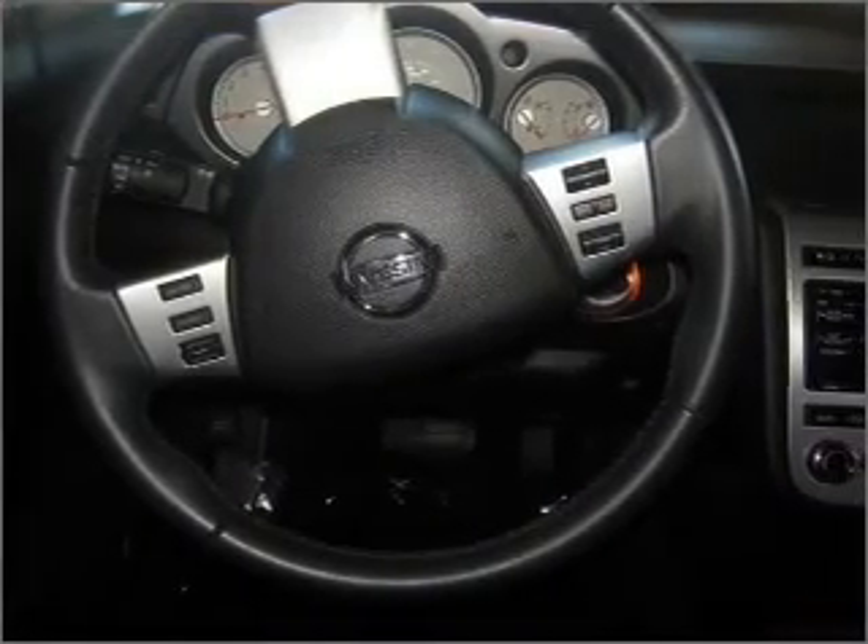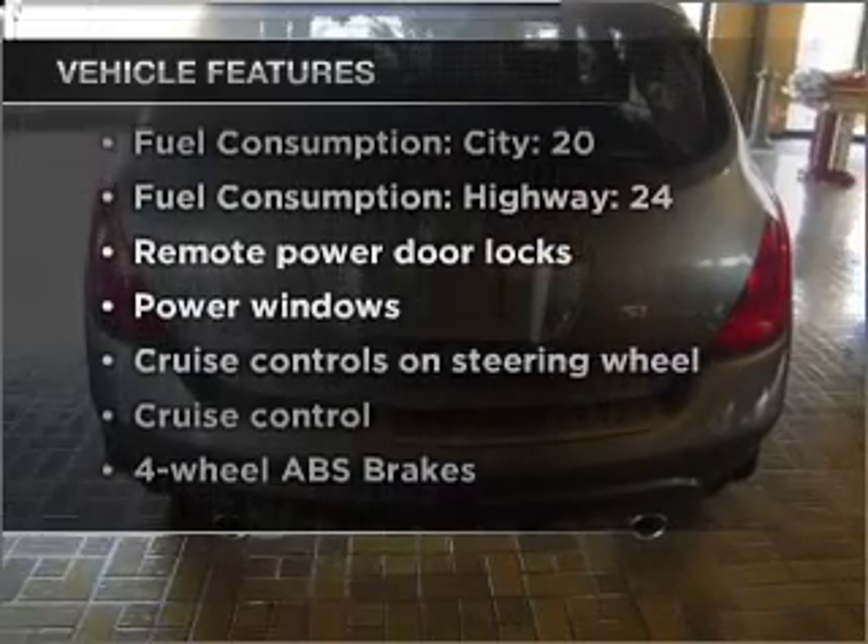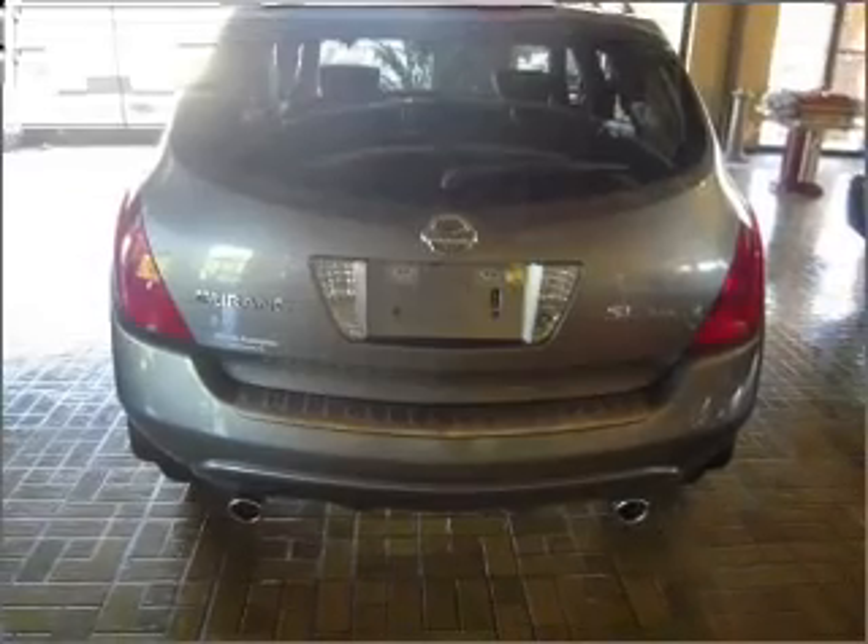The anti-lock braking system will keep you safe on the road. And with these notable features, you won't want to miss out on the opportunity to own this amazing ride: air conditioning,